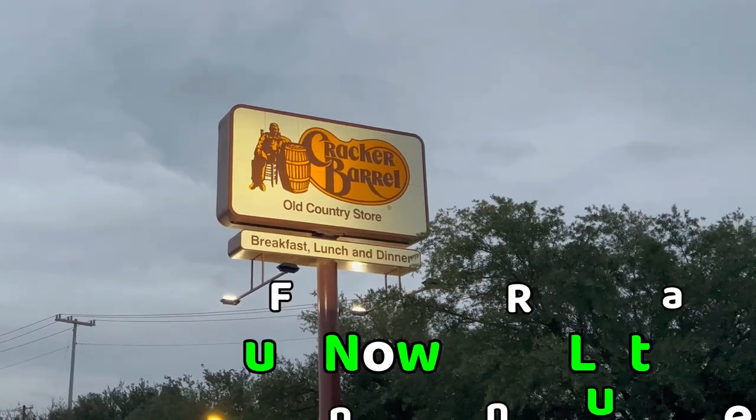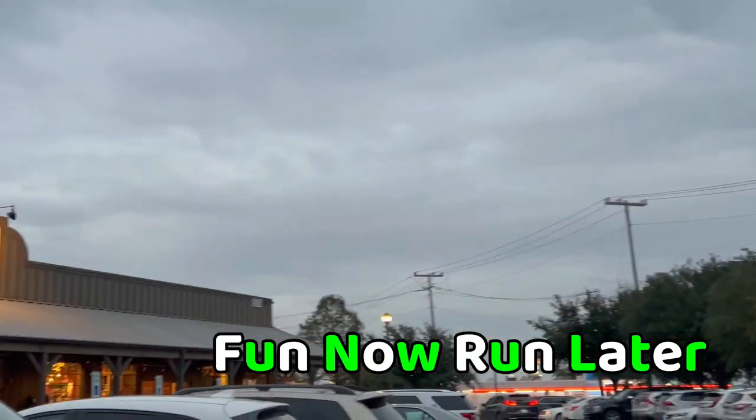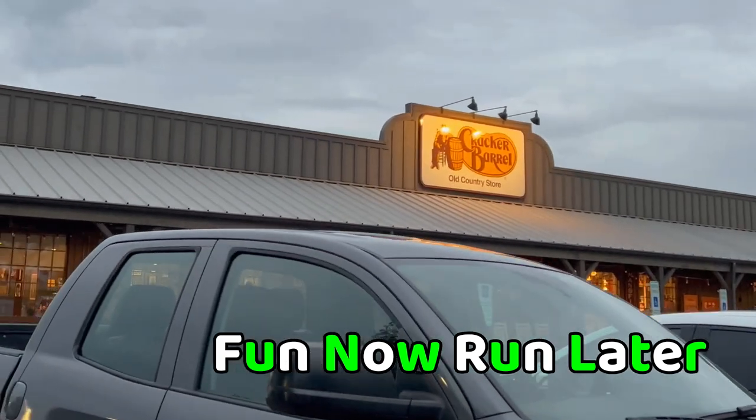Howdy everyone, we are at the Cracker Barrel where we are going to have some country cooking. Cracker Barrel is going to have their holiday specials so we're going to try that out today. We're also going to look at some of the merchandise — they always have really cute merchandise — and we're going to see what Christmas merchandise they have. We're pretty much just going to do a Cracker Barrel Christmas here in Buda, Texas, which is about 15 to 20 miles south of Austin.